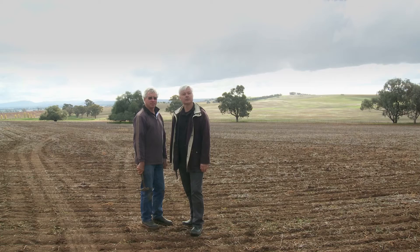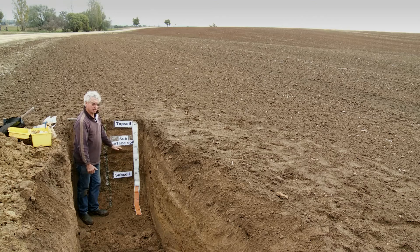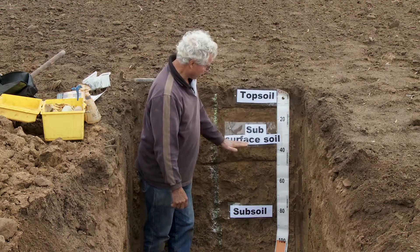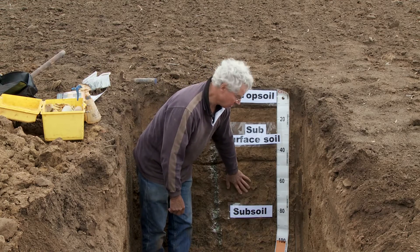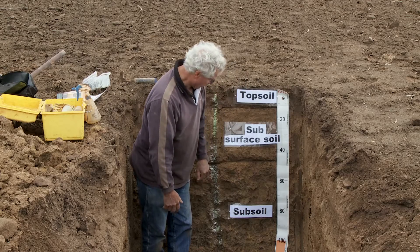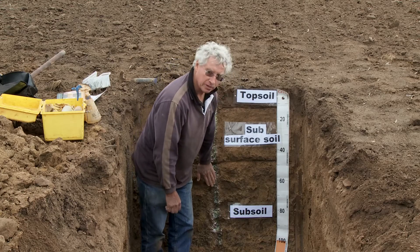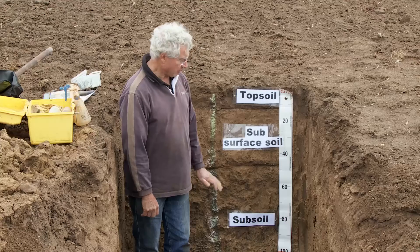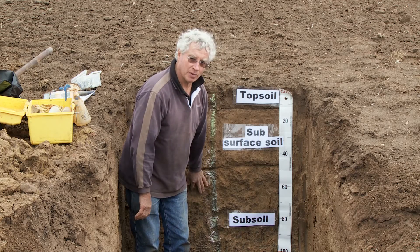We've seen the soils on the crest of the hill and in the mid-slope location. Now we're going down to the lowest part of the slope. The colour here is obviously much yellower than the other two soils. The subsurface soil is bleached and all the nutrients have been leached out. We then move into a sodic subsoil which is dense, hard and mottled — yellow and grey and very poorly drained. The pH shows an acid topsoil, probably caused by land management, going to a more alkaline soil with depth. Management implications are that this is probably a marginal cropping soil, better suited to pastures, mainly because it waterlogs so much and the sodic subsoil makes it very hard for roots to grow through.